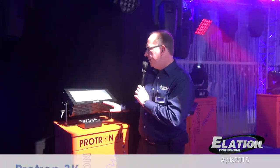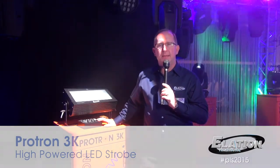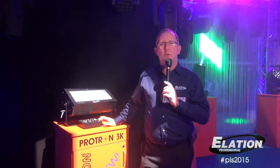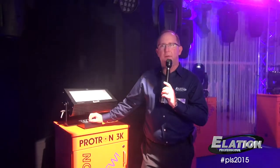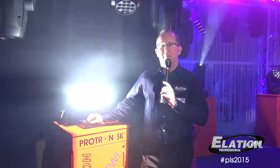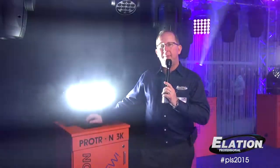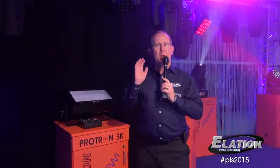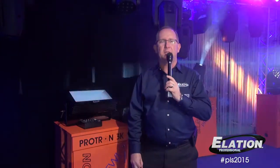One of those new products is our new Protron 3K strobe light. This is a LED strobe light featuring 200 LEDs inside of it, up to 900 watts of max power. I'll turn it on for you briefly here and show you some of the different typical strobe type effects it'll do, as well as blinder effects. Four channels of DMX operates just like traditional Xenon strobe lights do, but obviously a more energy efficient LED solution package.